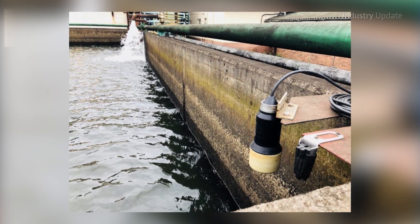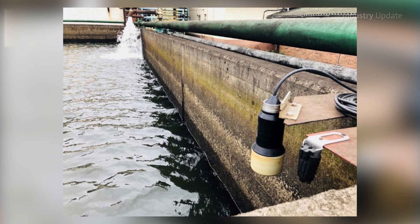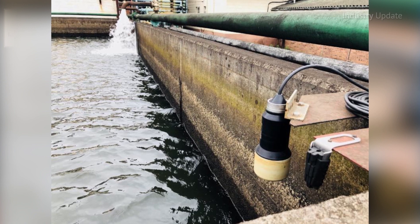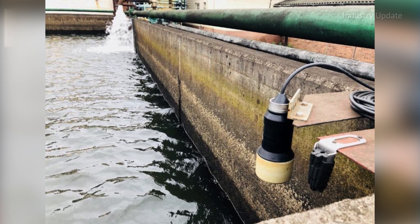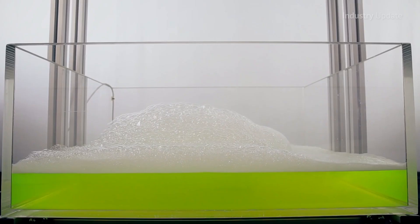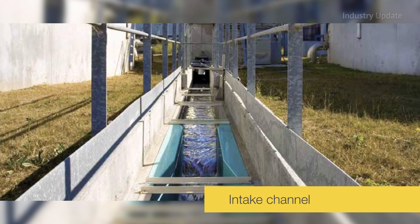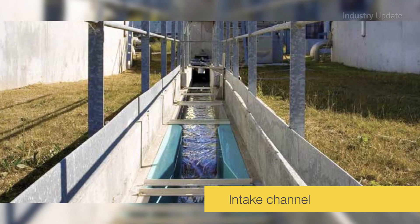Now, the low-cost Vega Pulse WL61 radar sensor enables the level to be continuously monitored by a sensor that does not come into contact with the sewage. And the radar sensor isn't fooled by the foam that can often occur in such applications — it measures the level of the fluid, not the foam.